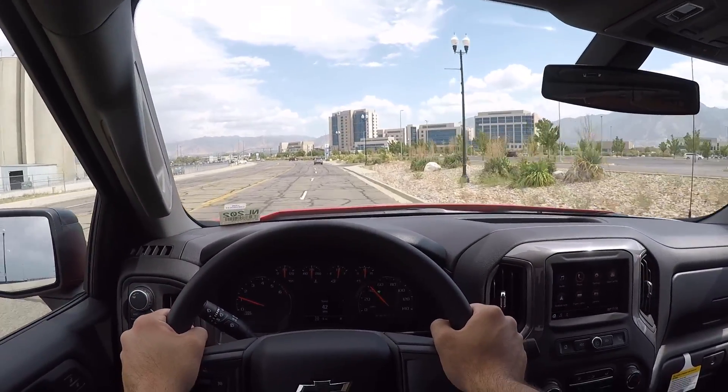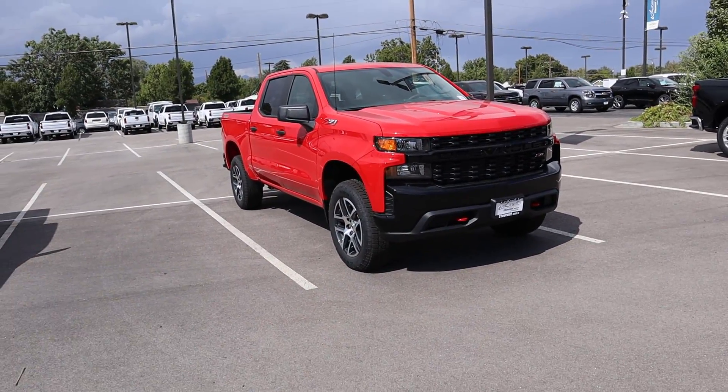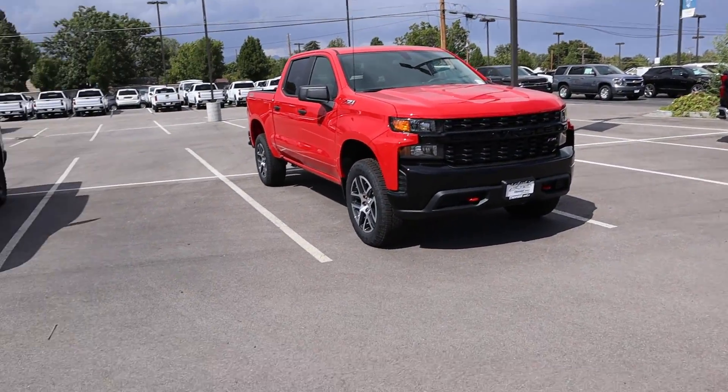There we have it, the 2020 Chevy 1500 Trail Boss. I'll most likely be getting a review out on something a little more loaded up with the cool tires. As always, thank you everyone so much for watching. If you're stopping by for the first time, please subscribe and comment below what you thought. Big shout out and thank you to Larry H. Miller Chevy in Murray, Utah for providing us with the truck — check out their inventory in the link below if you're in the market for a new Chevy.